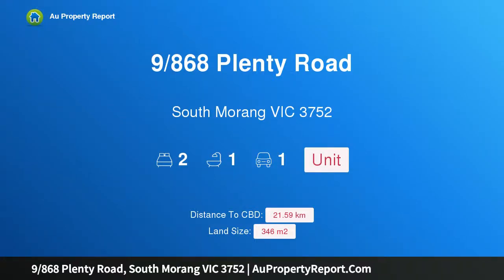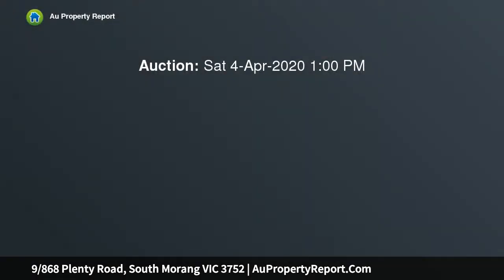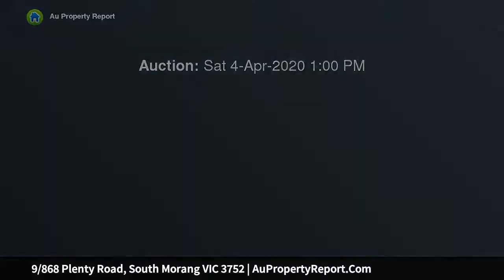Hi, I am glad to introduce property 9868 Plenty Road, South Morang, Victoria 3752. Central location, exceptional value. This home unit represents an outstanding opportunity if you are looking to scale down, invest, or as a first home.